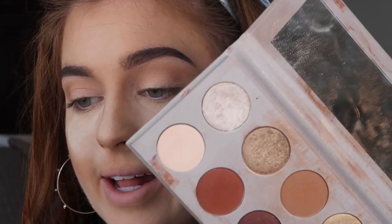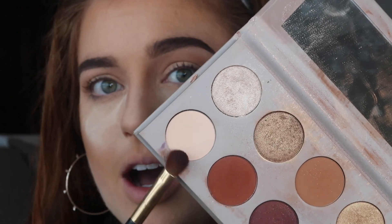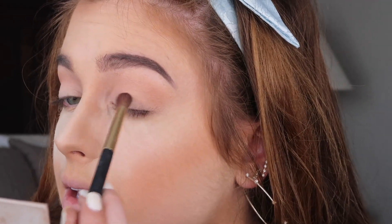I'm going into the KKW x Mario palette number two — the shade Decade, which is just a soft white, bone-colored matte shade. I'm applying this all over the lid on top of where we put the concealer and powder. It's really just going to let it be known that we did do something, so I'm placing it all on the lid and then sweeping off the under-eye area.